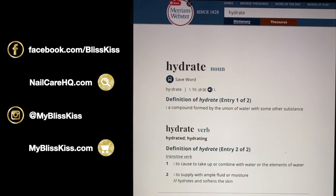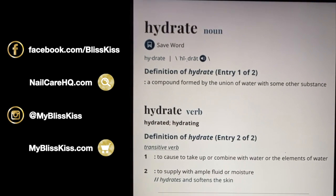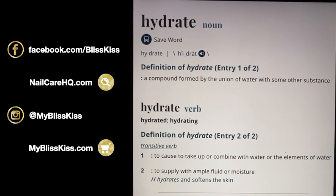The first place I went was the dictionary. What is 'hydrate'? A hydrate is actually a noun and a verb. As a noun, it's a compound formed by the union of water with some other substance. As a verb, it means to cause, take up, or combine with water or the elements of water.